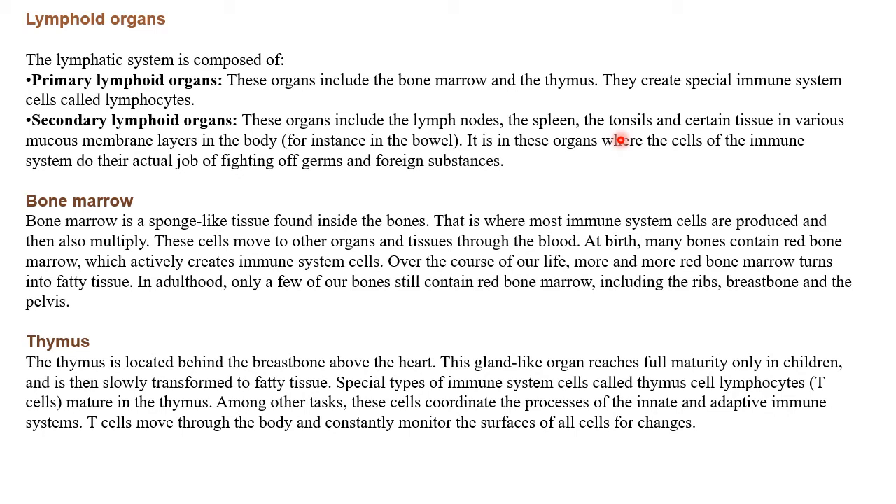Let's move towards bone marrow and thymus, which are the primary lymphoid organs. Bone marrow is a sponge-like tissue found inside the bone. That is where most immune system cells are produced and then multiply. These cells move to other organs and tissues through the blood. At birth, many bones contain red bone marrow, which actively creates immune system cells. Over the course of our life, more and more red bone marrow turns into fatty tissue.